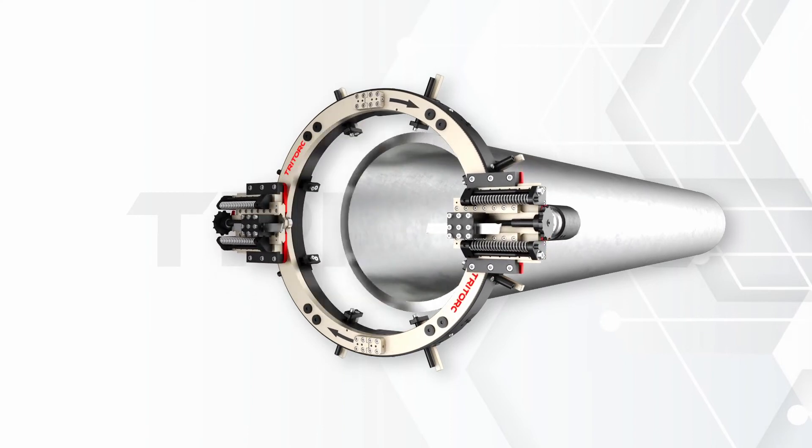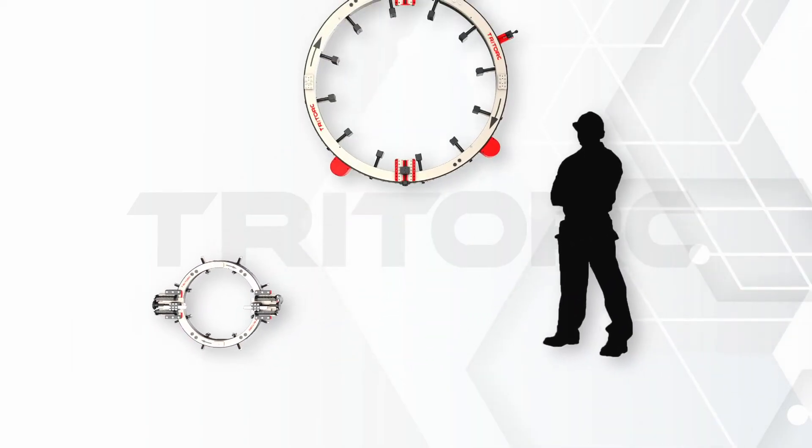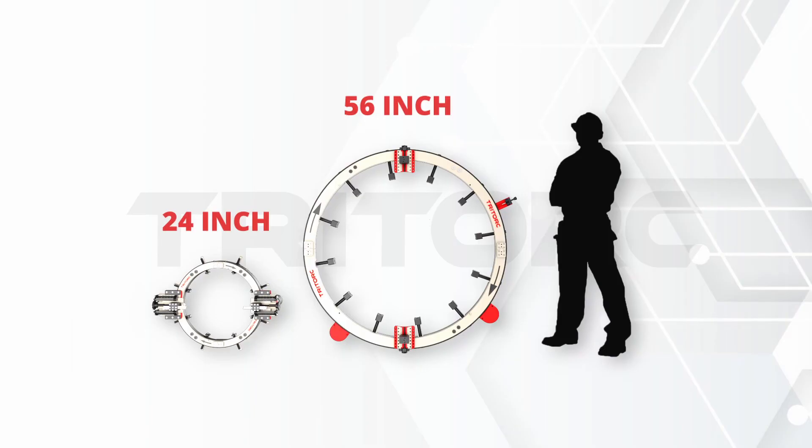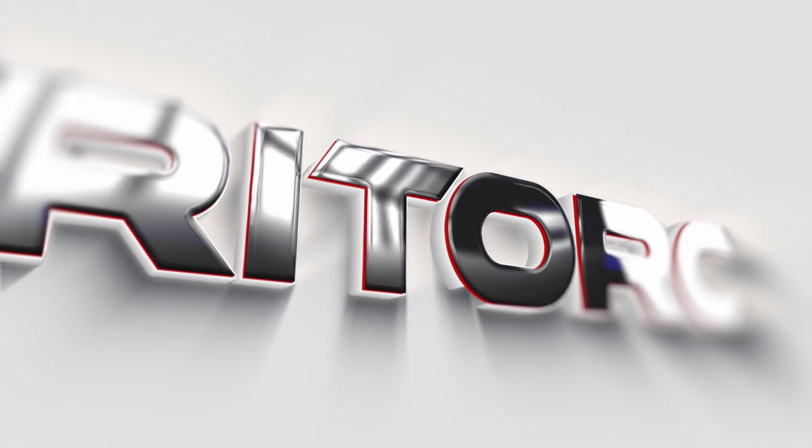Versatile, rugged, and a stable machining platform that is industry proven — Tritork TCSL and TTCB series pipe cutting and beveling machines. Think solution, think Tritork.